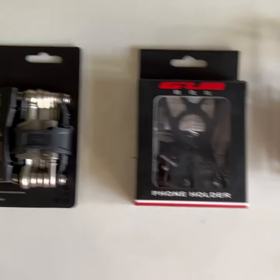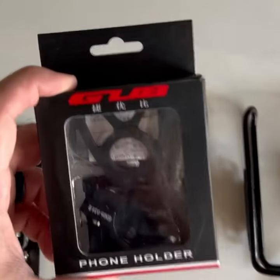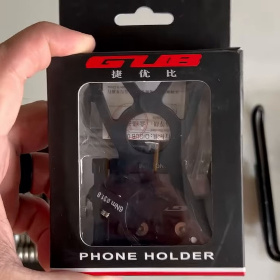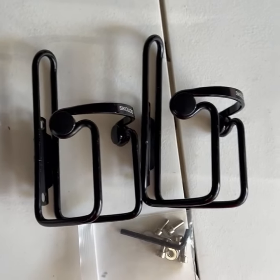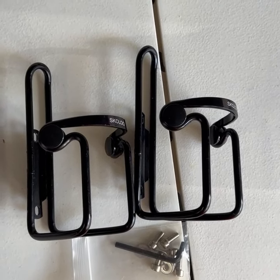I also picked up the Crank Brothers M17 multi-tool, the GUB phone mount — which is all aluminum and mounts directly to the stem, which seems pretty cool — and a couple of no-name generic bottle cages.